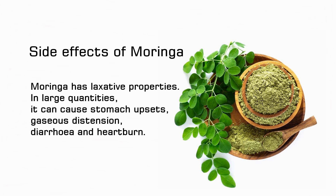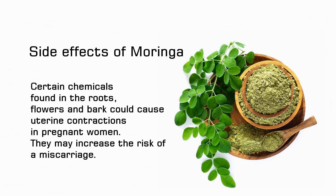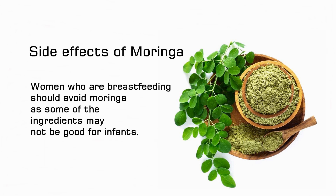Are there any side effects of moringa? Moringa has laxative properties. In large quantities, it can cause stomach upsets, gaseous distention, diarrhea, and heartburn. If you don't like the taste it may activate your gag reflex. Avoid consuming too much as it can cause nausea. Certain chemicals found in the roots, flowers, and bark could cause uterine contractions in pregnant women. They may increase the risk of a miscarriage. Women who are breastfeeding should avoid moringa as some of the ingredients may not be good for infants.